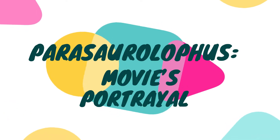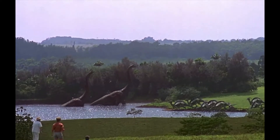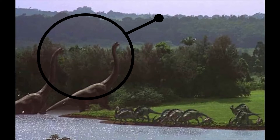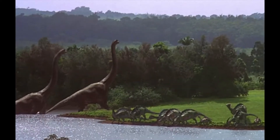Without further ado, let's get this video started! In Jurassic Park, Parasaurolophus appears briefly in the beginning of the movie where Dr. Grant and Dr. Sattler are stunned, amazed, and captivated by the sight of Brachiosaurus, with both Brachiosaurus and Parasaurolophus visible in the distance. They were shown to be congregating in a pack and hanging out by a large lake or lagoon.